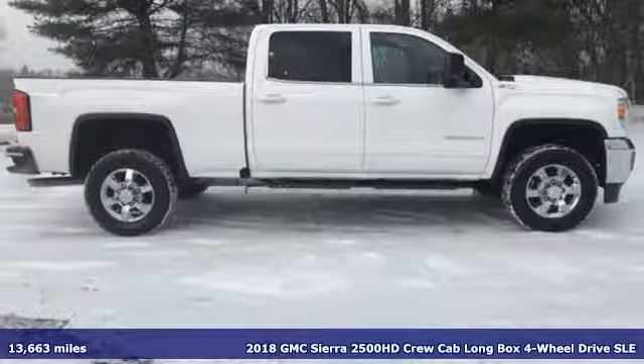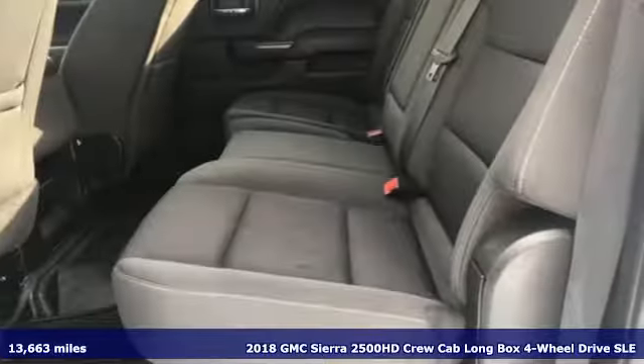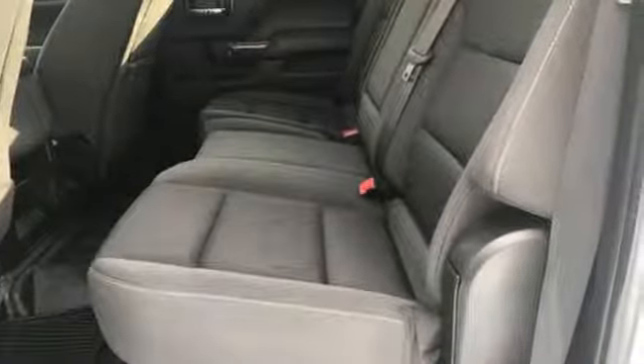Here's a 2018 GMC Sierra 2500 HD. This Sierra was built for those that need a truck — a get-dusty, haul-anything heavy-duty pickup. And with features like these, every drive is a pleasure.